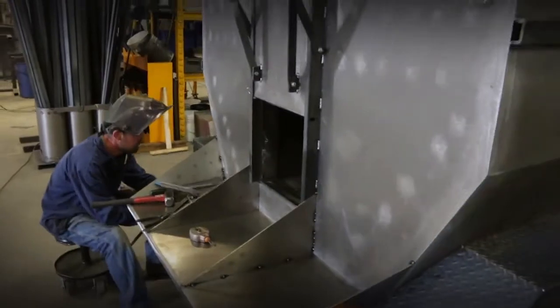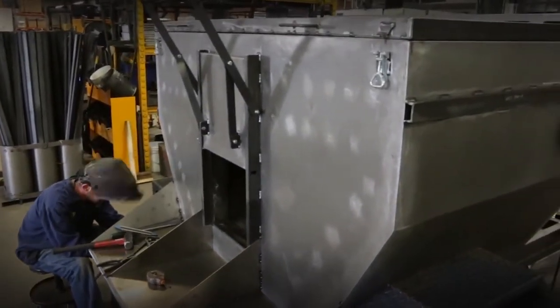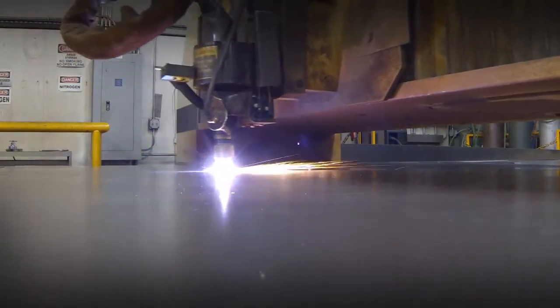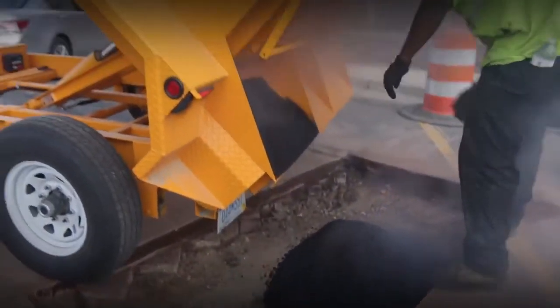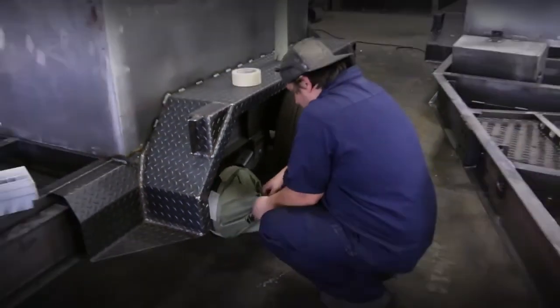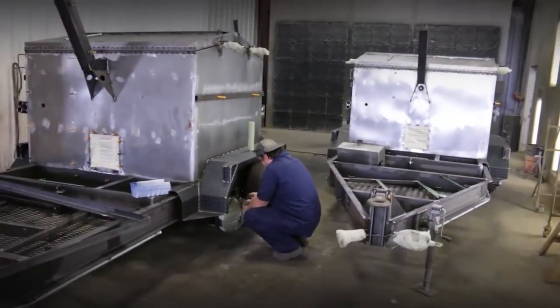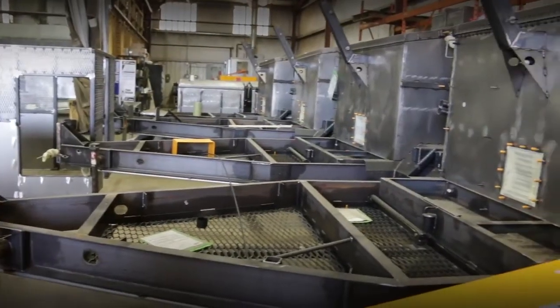KM hotbox trailers are constructed of channel steel to ensure structural integrity and handle the everyday wear and tear. Cutting-edge manufacturing processes ensure KM International hotbox reclaimers are out on the road making you money instead of in the shop costing you money. At KM International, we stand behind our hotbox trailer units with an industry-leading two-year warranty on parts and workmanship and a five-year warranty on the trailer frame structure.